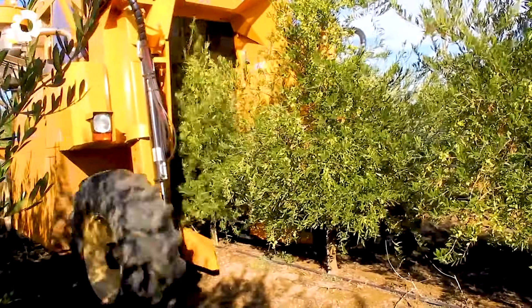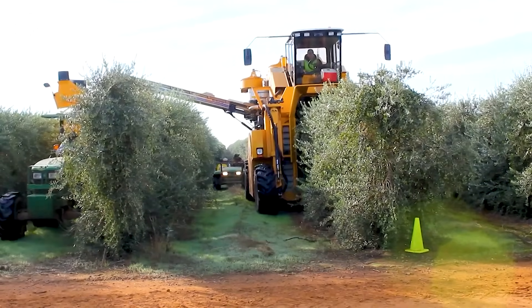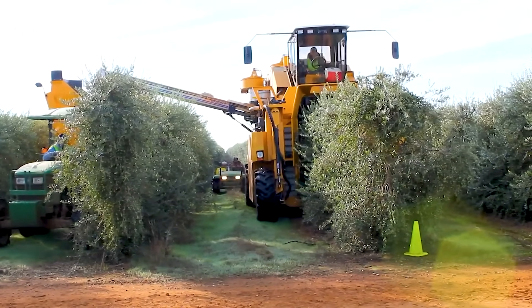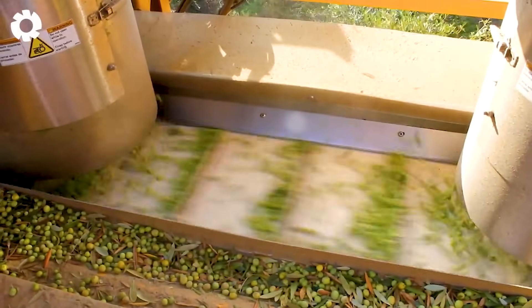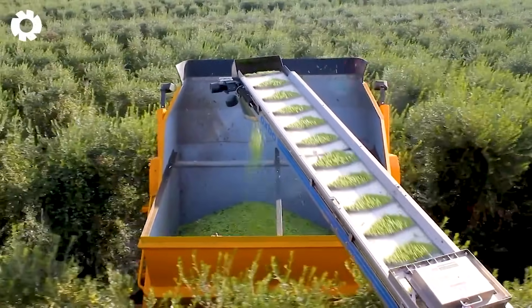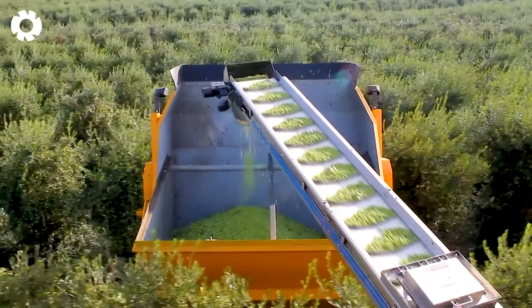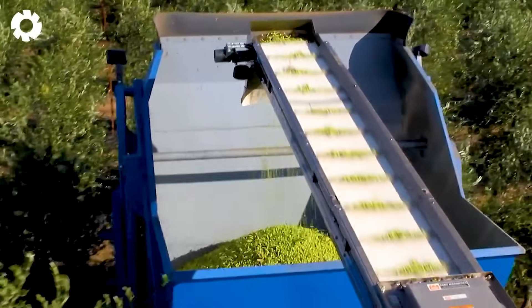The Oxbow 6420 Olive Harvester is operating in a super high density olive grove with a unique design tailored to customer specifications. The high tunnel, mobile cabin, and full height harvesting system ensure efficient and gentle collection, protecting each ripe olive.